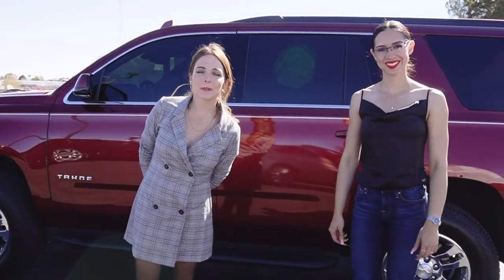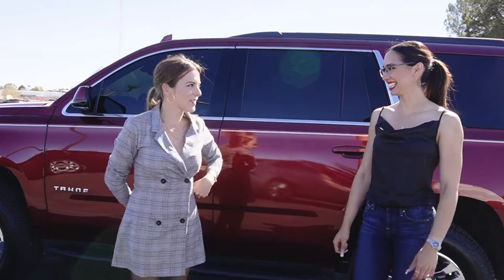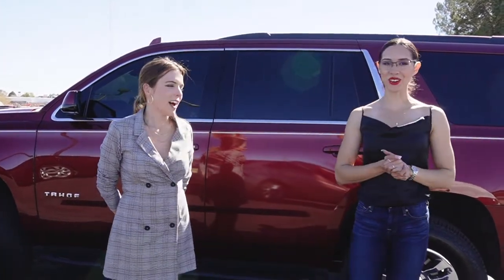Hey GRT! It's Morgan here at Cesaro Butte GMC with Norma. Hi! Hi Norma! So what are we driving today? Today we're driving a 2016 Chevy Tahoe.